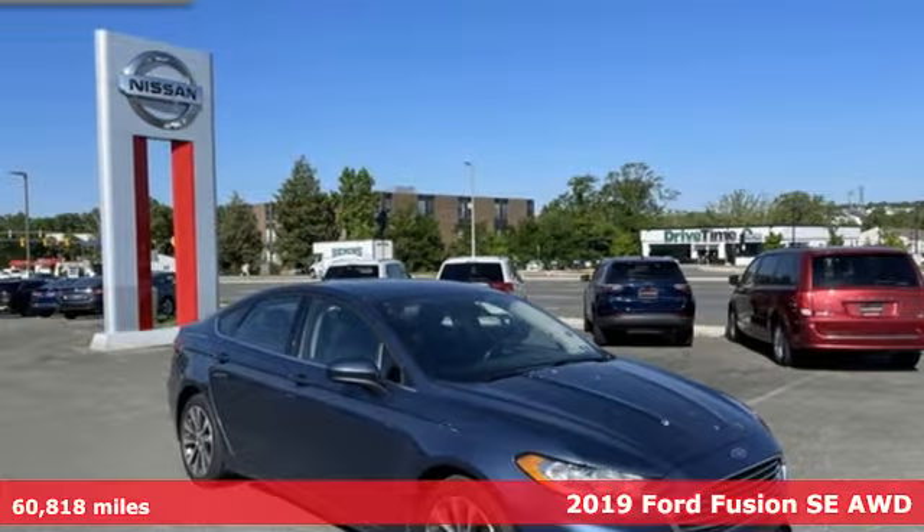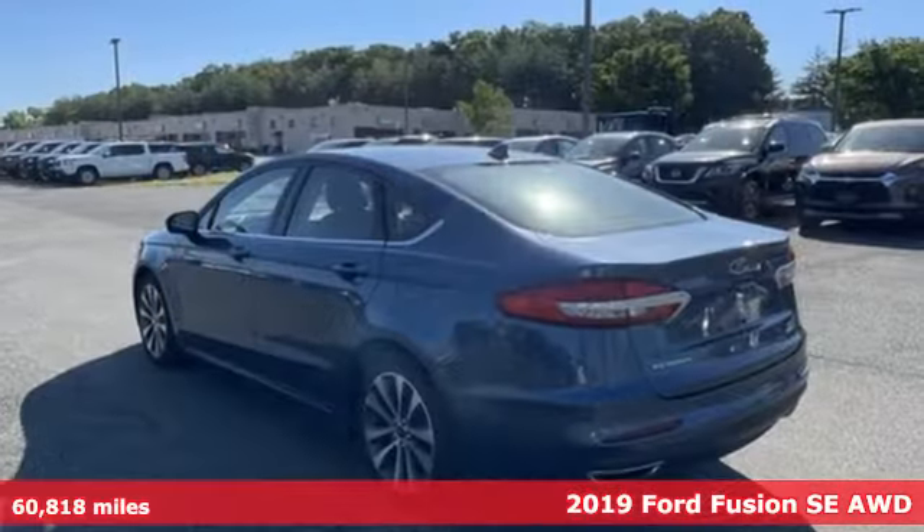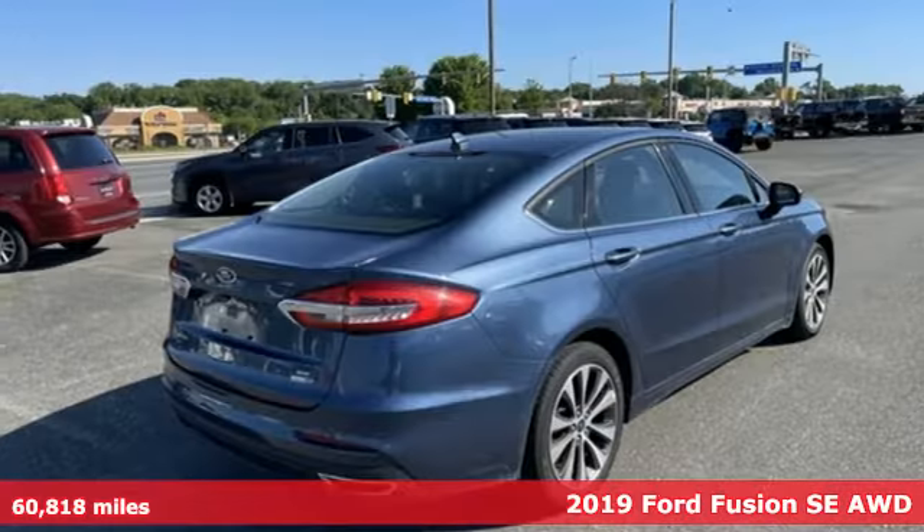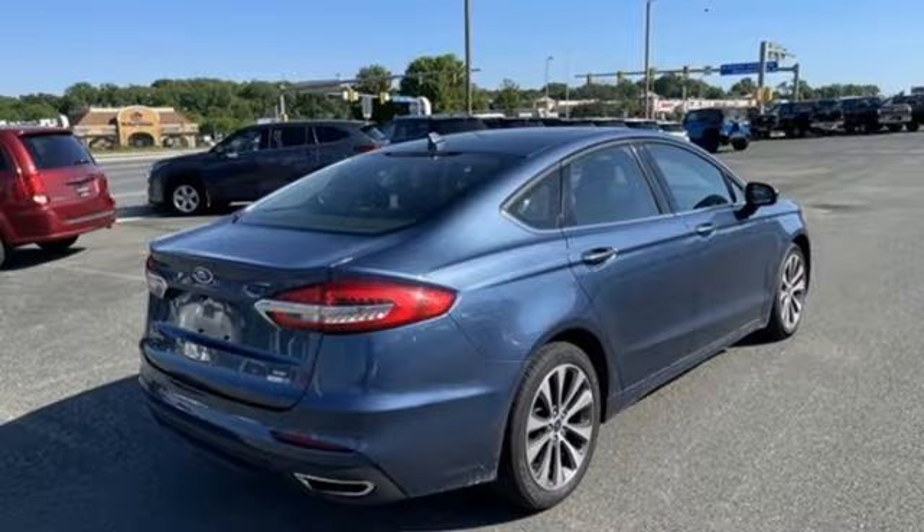It's a 2019 Ford Fusion. Always inspiring and infinitely empowering, this breaks the sedan mold. It comes with great features you love.